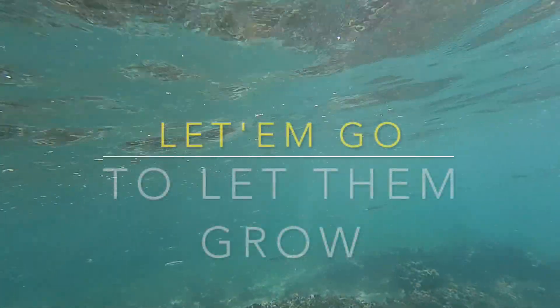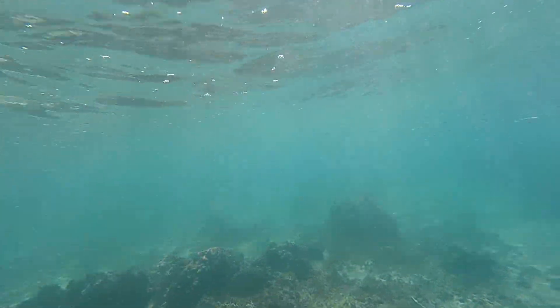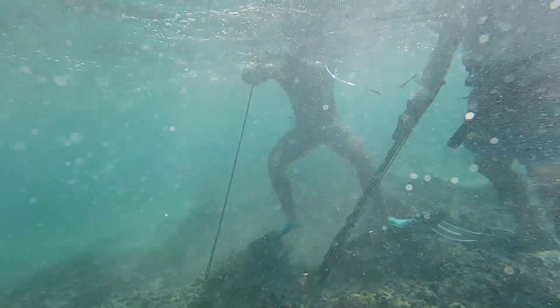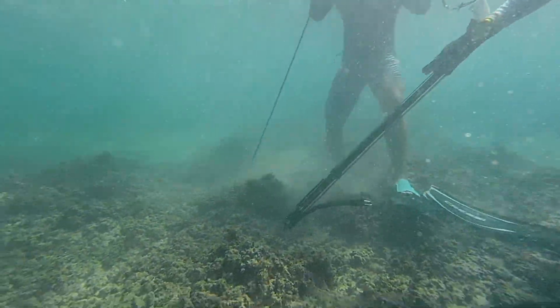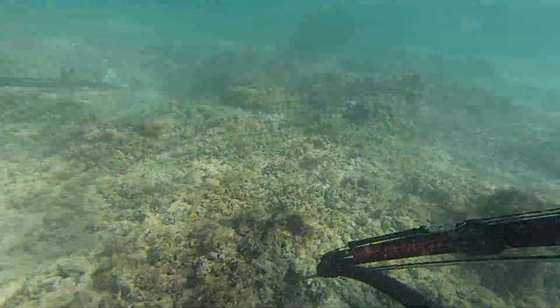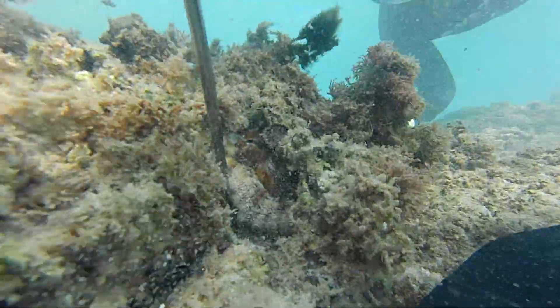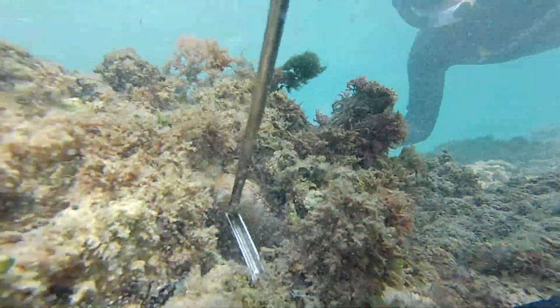I was swimming out going to the breakers and this school of baitfish just came in. That's when Regan called me over and said, 'Yo, I got a nice taco.' Being that this is Gabe's first time taco diving, we said, 'Hey Gabe, here you go — we'll give you a shot, man. Don't let us down.'